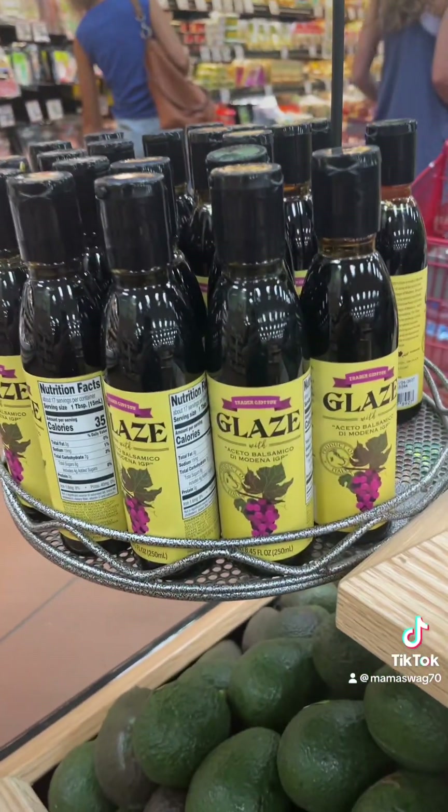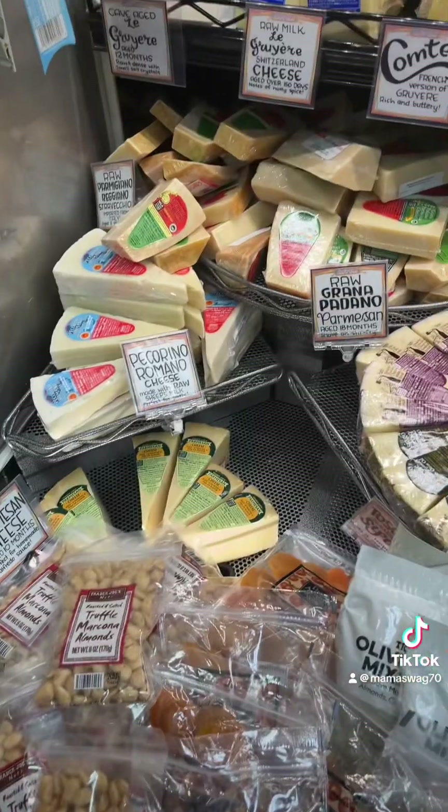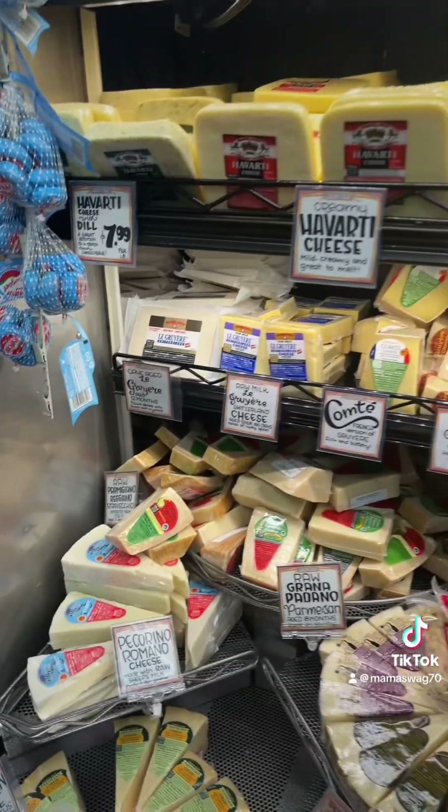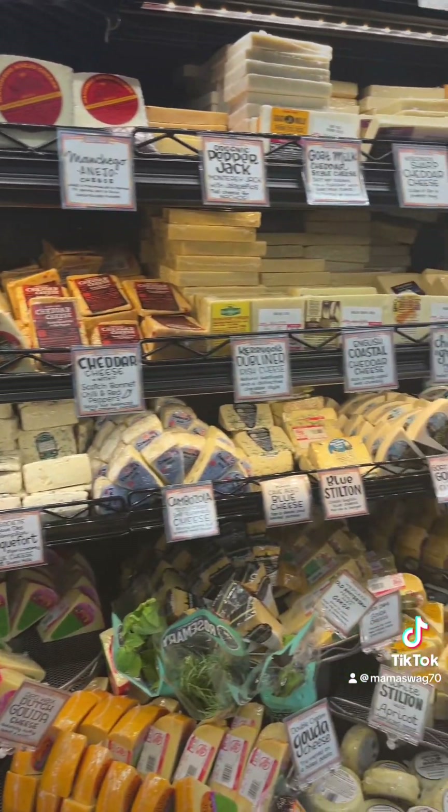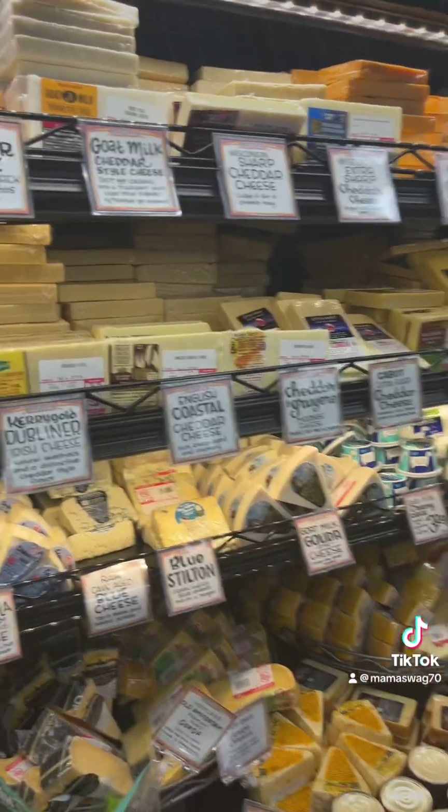This glaze is really good, $2.99. They have a lovely selection of cheese. I usually get the burrata in water — it's down there, I'll have to get some.